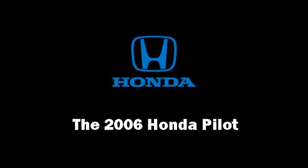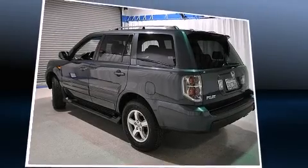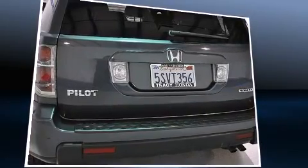Step into the 2006 Honda Pilot. It features four-wheel drive capabilities, a durable automatic transmission, and a 3.5-liter six-cylinder engine.